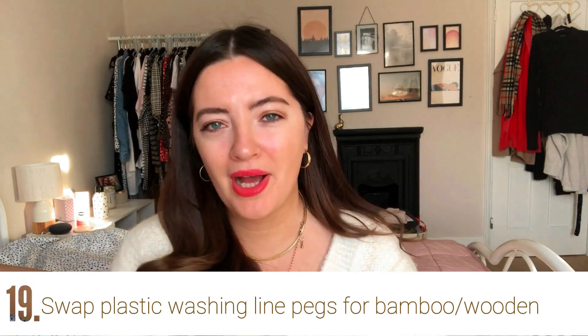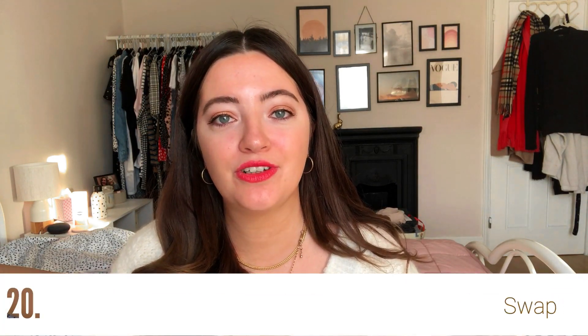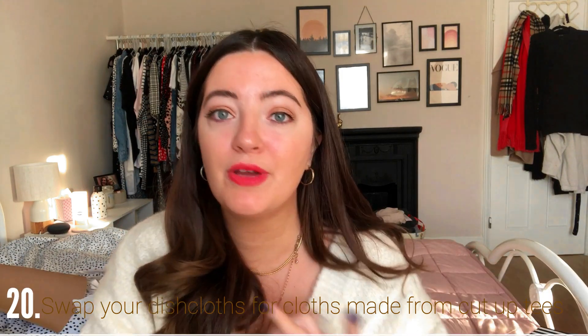You could swap your plastic laundry pegs for bamboo or wooden ones — wooden ones are just way better for the planet. Also, if you've got a t-shirt that's too worn to donate to a charity shop or a friend, you could cut it up and use it as a cloth — for dishes, dusting mirrors, glass, washing your face, anything like that. Or if you need some material for a craft project like cross stitch or embroidery, it's a great way to repurpose it.